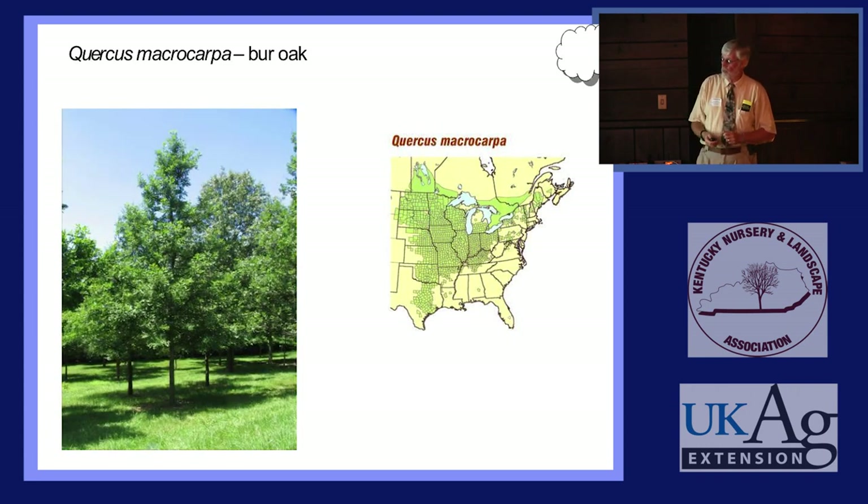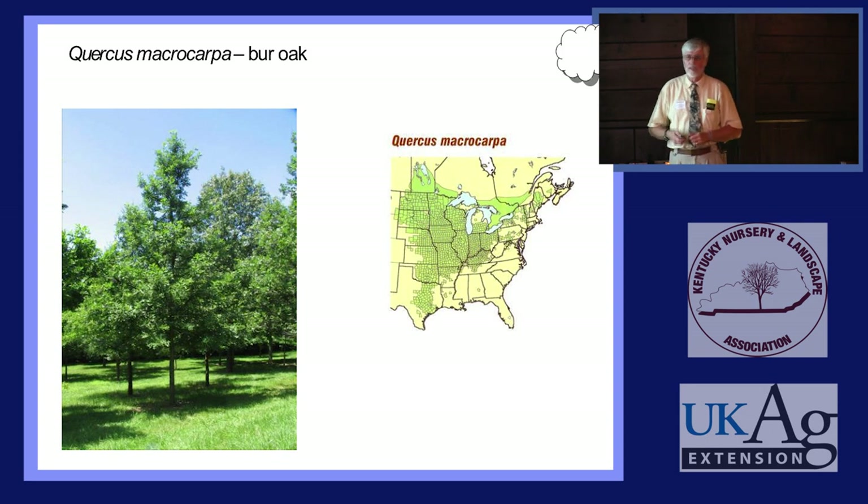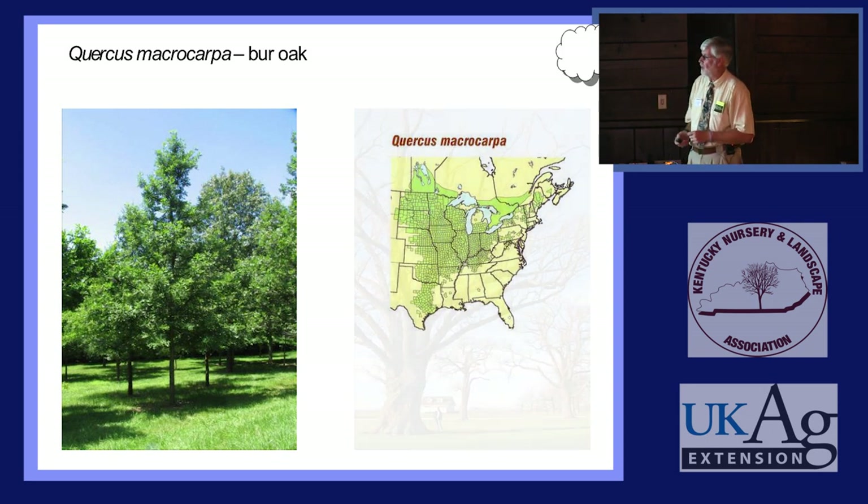We have a Bur Oak provenance planting in our arboretum — more than 80 Bur Oaks from all across the natural range, from western Canada to eastern Canada, all the way down to Texas and all the way east. We plant them all together and we're doing studies on phenology, growth rates, bark, and leaf morphology.